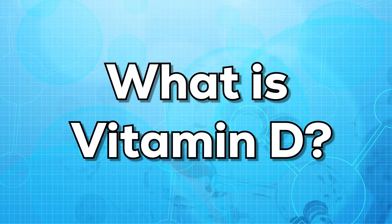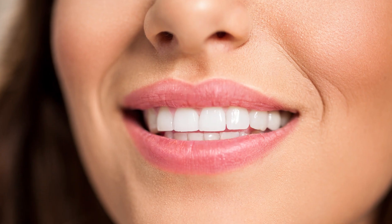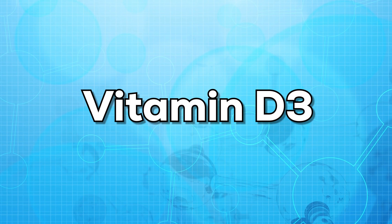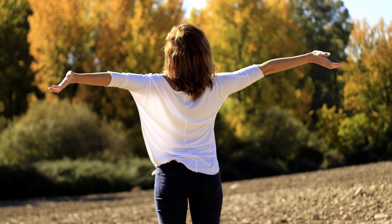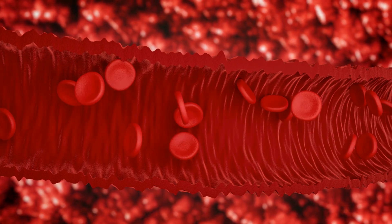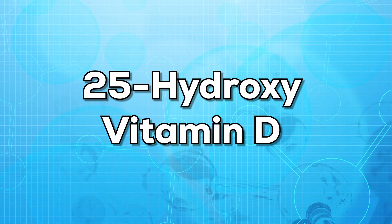First of all, let us know what is vitamin D. Vitamin D is a nutrient that is essential for healthy bones and teeth. There are two forms of vitamin D that are important for nutrition: vitamin D2 and vitamin D3. Vitamin D2 mainly comes from foods such as cereals, milk and other dairy products. Vitamin D3 is made by our own body when exposed to sunlight, and is sometimes also found in food items such as eggs and fatty fish. In our bloodstream, vitamin D2 and D3 are changed into a form of vitamin D known as 25-hydroxyvitamin D.